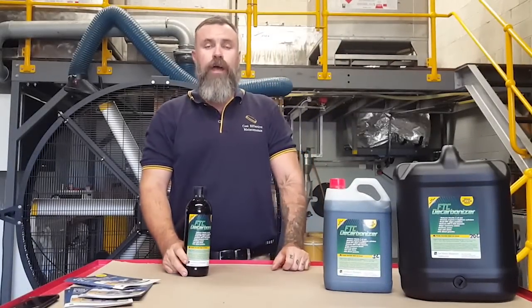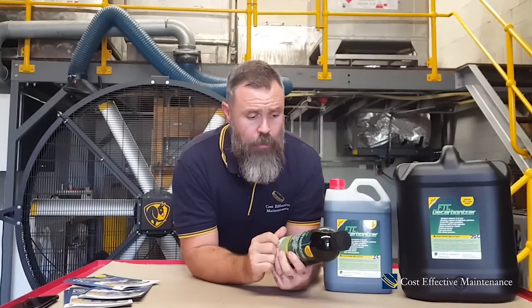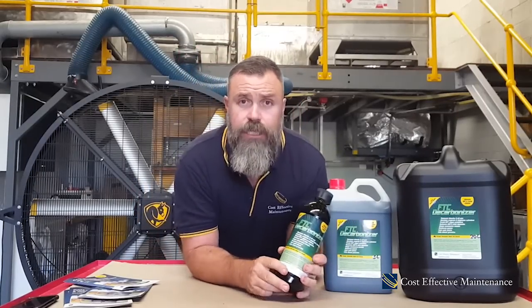Hi, Jimmy here from Cost Effective Maintenance. Today I thought I'd give everyone a quick rundown on one of our products called the FTC decarboniser. It's a fuel treatment that's added to diesel and it's very effective in keeping DPF filters clean and stopping regeneration problems.